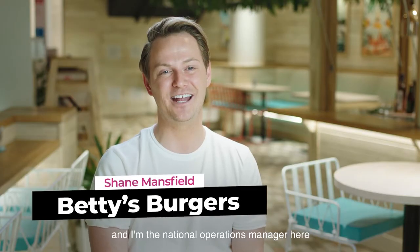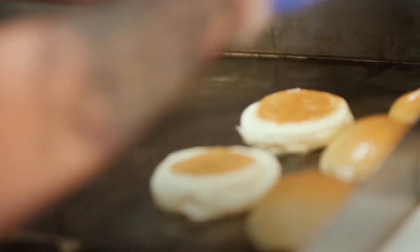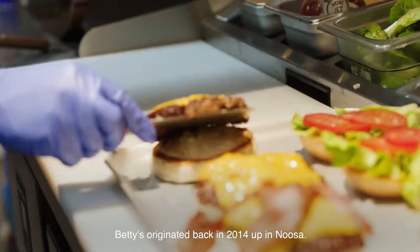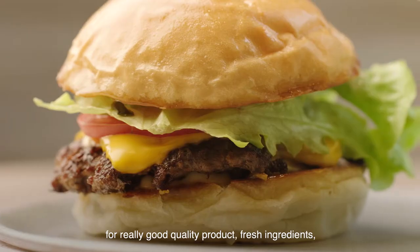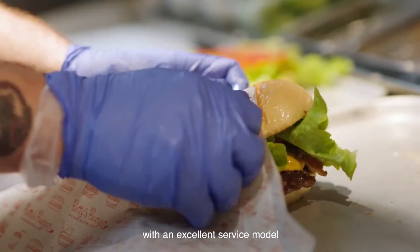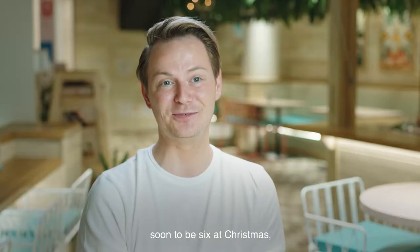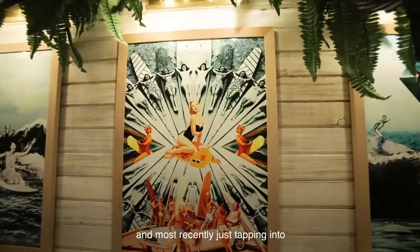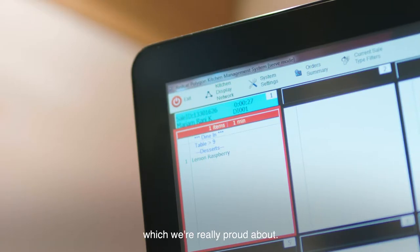Hi, my name's Shane and I'm the National Operations Manager here at Betty's Burgers and Concrete Co. Betty's originated back in 2014 up in Noosa. The founder had a vision for really good quality product, fresh ingredients, with an excellent service model that was quick and efficient. Within five years — now soon to be six at Christmas — we've grown from one restaurant all the way up to 30, and most recently just tapping into the Australian Capital Territory, which we're really proud about.